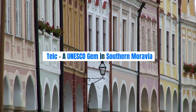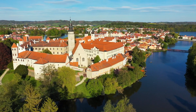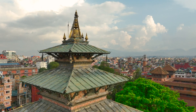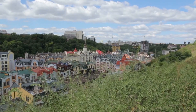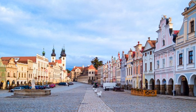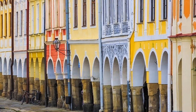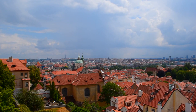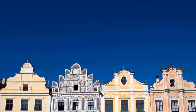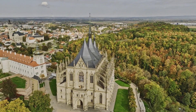Telč — A UNESCO Gem in Southern Moravia. Welcome back, fellow explorers. We're diving into the lesser-explored region of Southern Moravia to discover the charming town of Telč, a UNESCO gem that will transport you back in time. The main square, a UNESCO World Heritage Site, is surrounded by beautifully preserved Renaissance and Baroque houses with vibrant facades. Wander through the narrow alleys and immerse yourself in the authentic atmosphere of this historical gem. Telč is a true architectural marvel offering a glimpse into the rich history and culture of the Czech Republic.